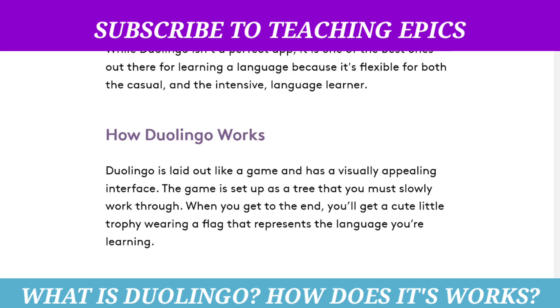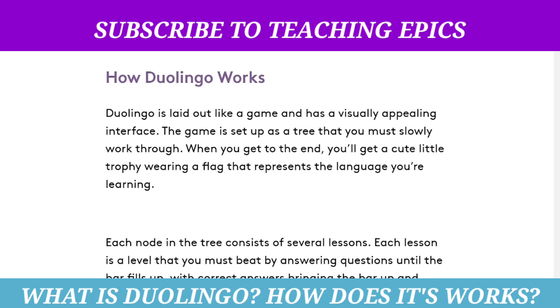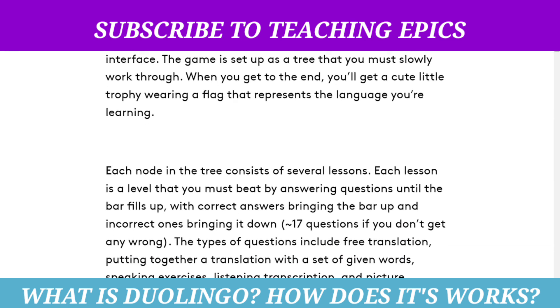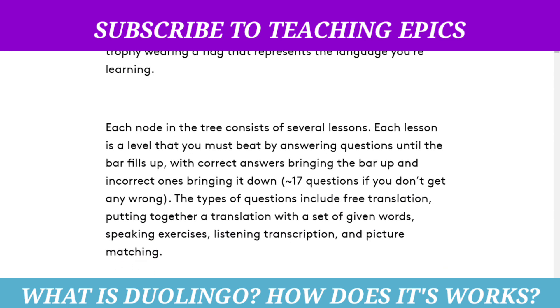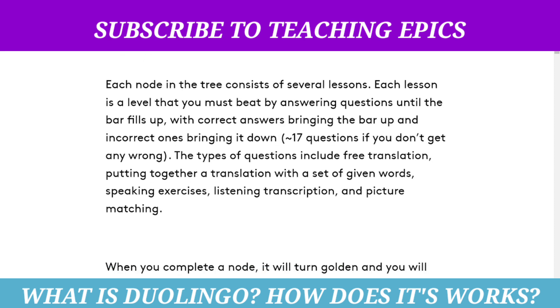The game is set up as a tree that you must slowly work through. When you get to the end, you will get a cute little trophy wearing a plaque that represents the language you are learning. Each node in the tree consists of several lessons, and each lesson is a level that you must complete by answering questions.